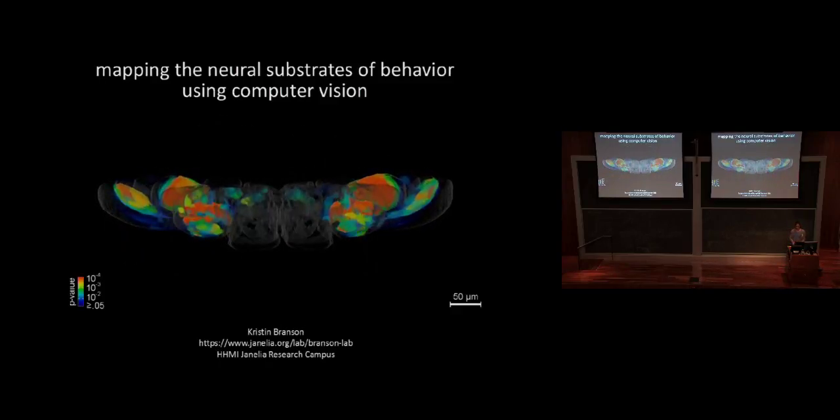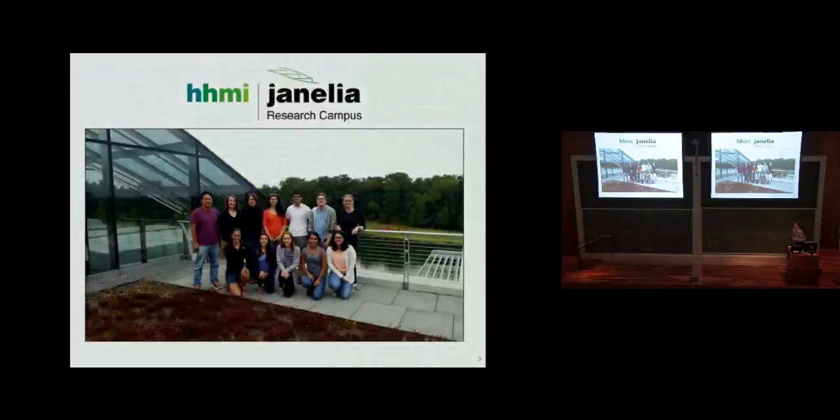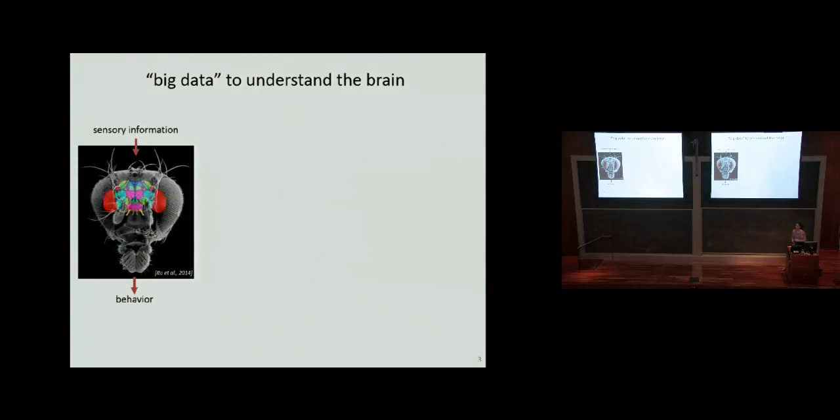Thank you for having me. I'm a group leader at Janelia. I've been there about seven years. Janelia is a Howard Hughes Medical Institute research campus where we primarily work on neuroscience, and in particular developing new technologies for neuroscience. There's microscope development, imaging development, genetic tool development, and we work on analysis of the types of data that are collected.